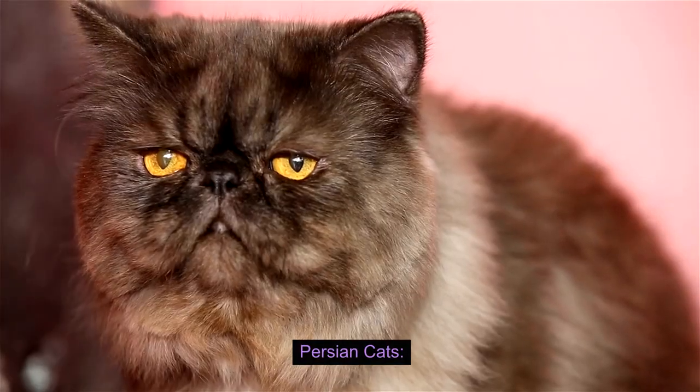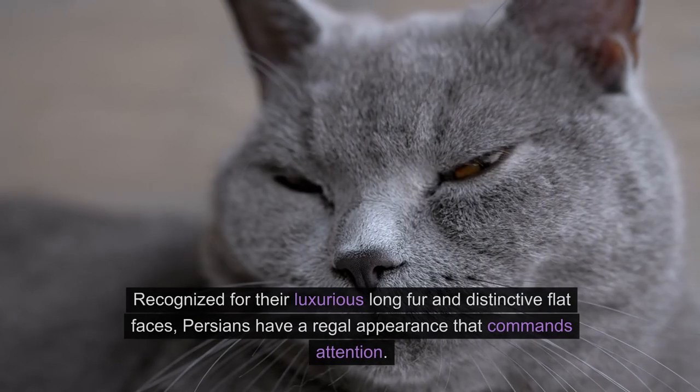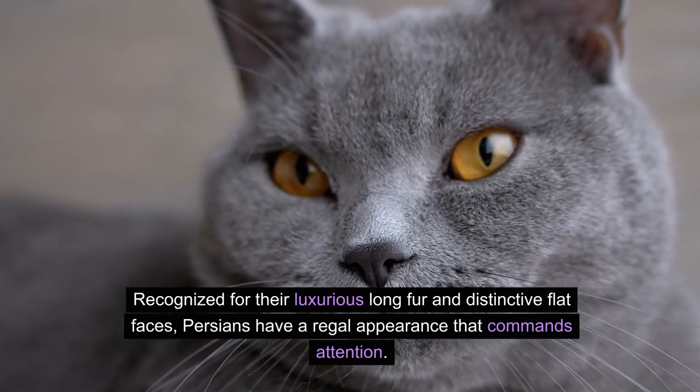Let's start our journey with the Persian cat, a breed that exudes elegance and grace. Recognized for their luxurious long fur and distinctive flat faces, Persians have a regal appearance that commands attention.